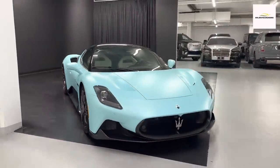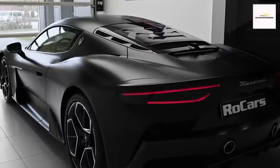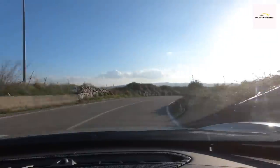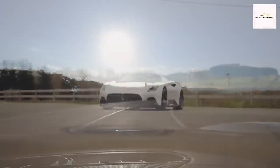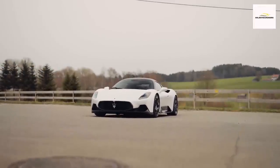The allure of the MC20 grows in its second year with the debut of the Cielo Spider variant. This stunning addition flaunts a retractable glass roof that gracefully unfurls in a mere 12 seconds. When the sun dazzles a bit too brightly, the electrochromic glass panel transforms from clear to opaque at your command.